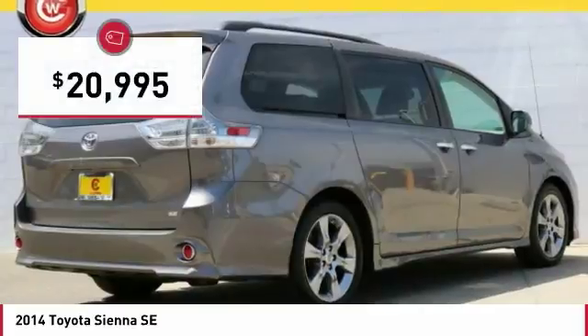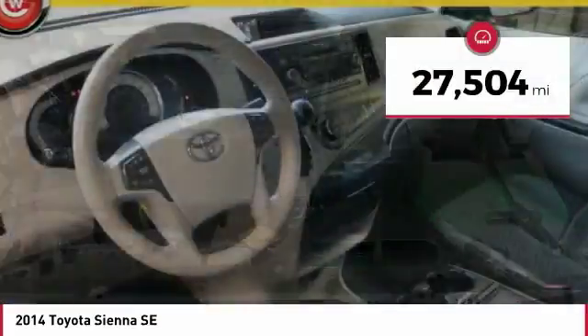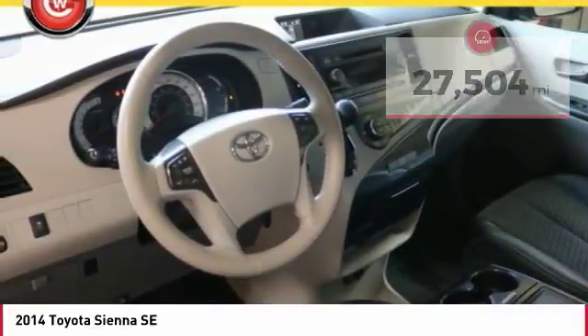Sienna is priced below $25,000, and this vehicle has less than 30,000 miles. Here are some of this vehicle's great options.